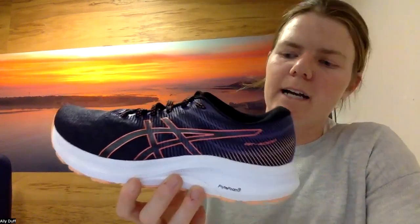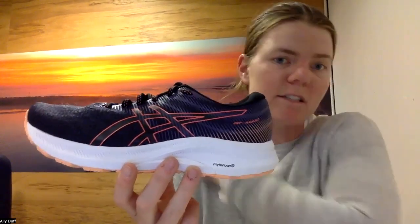The new one that's in stock at the moment is the GT 4000. We haven't had this one before at Active Feet, but it is a really nice stability shoe from ASICS. The update from the first and second editions is huge, so we've decided to bring it into the range.